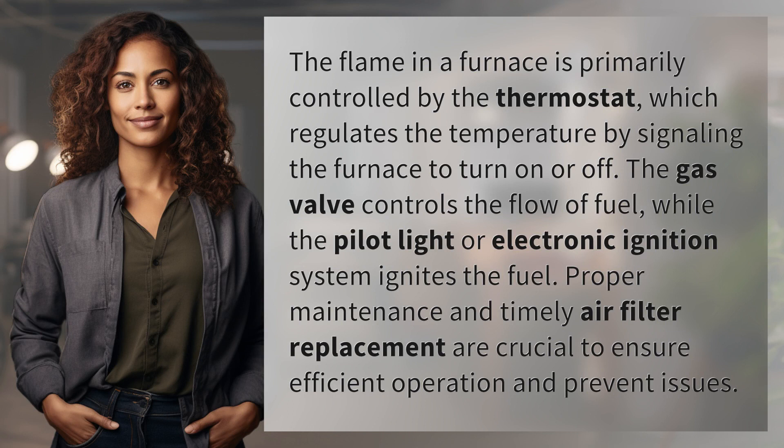The gas valve controls the flow of fuel, while the pilot light or electronic ignition system ignites the fuel. Proper maintenance and timely air filter replacement are crucial to ensure efficient operation and prevent issues.